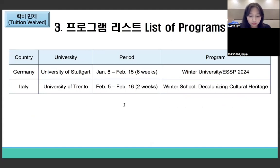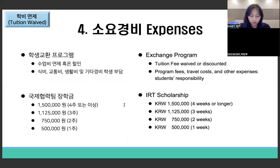This is the program list for the fee-waived track this winter. Please refer to the notice on the portal website for details. For expenses, tuition will be waived or discounted, but you must pay for program fees, travel costs, and so on. However, IRT will provide a scholarship of about 1,500,000 won for four-week programs. The scholarship is calculated by program duration — a two-week program receives half the amount. The maximum is 1,500,000 won even for programs longer than four weeks.